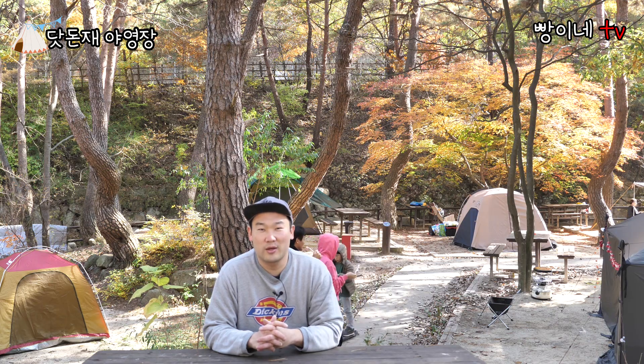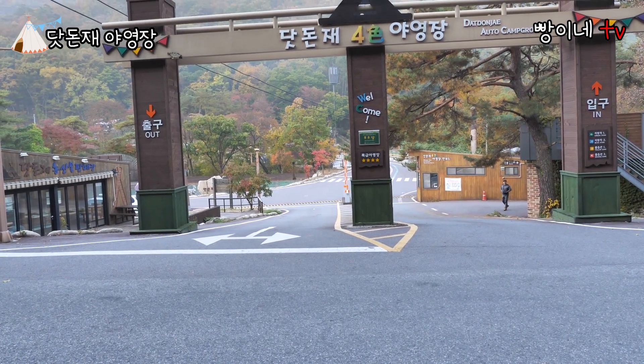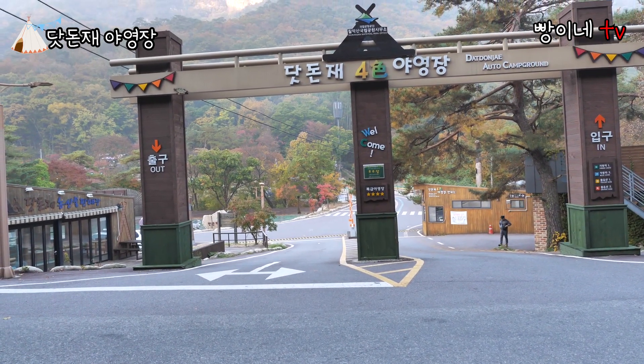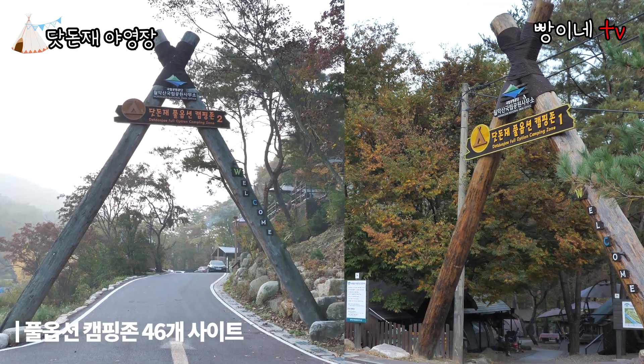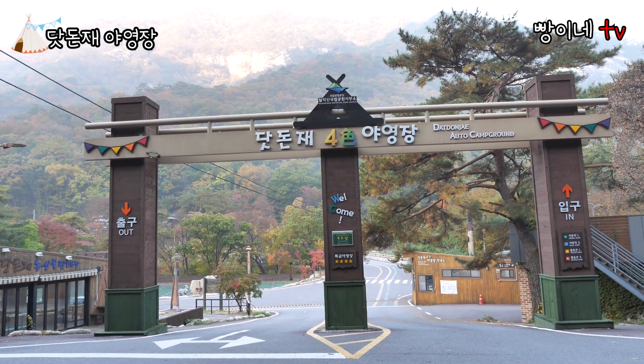월악산에는 총 4곳의 여행장이 있는데요, 닷돈제 여행장, 송계 여행장, 용하 여행장, 덕주 여행장 이렇게 4곳입니다. 덕주 여행장은 선착순 입장이 가능하고 나머지 3곳은 국립공원 관리공단 예약 페이지에서 사전 예약이 필요합니다. 닷돈제 여행장은 2015년에 재정비를 마치면서 규모가 커졌는데, 글램핑 사이트인 풀옵션 캠핑존 46개 사이트와 일반 여행장 119개 사이트로 구성된 비교적 큰 규모의 캠핑장입니다.